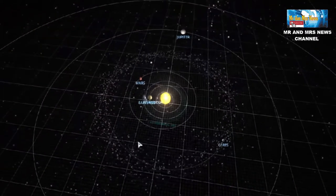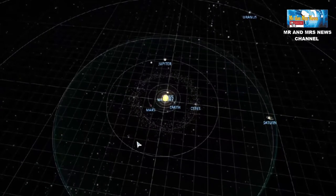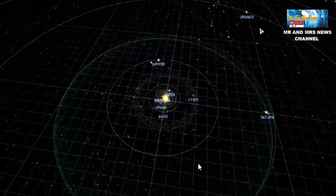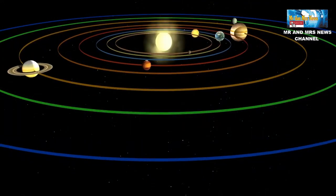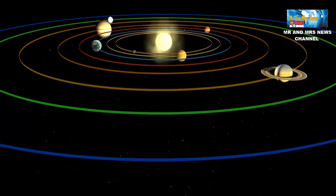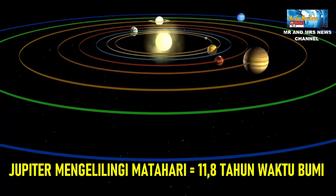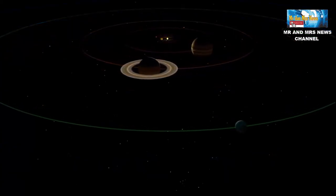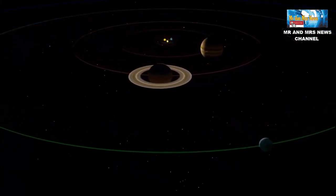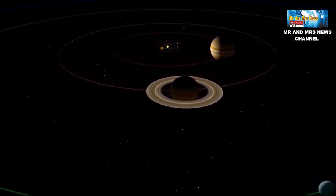Walau Jupiter berotasi dengan cepat, planet tersebut ternyata berevolusi lebih lama dari bumi. Revolusi planet adalah waktu yang diperlukan sebuah planet untuk mengelilingi matahari dalam orbitnya. Revolusi dapat dikatakan pula waktu satu tahun planet tersebut. Untuk mengelilingi matahari, Jupiter membutuhkan waktu 11,8 tahun waktu bumi. Hal tersebut dikarenakan jarak Jupiter yang lebih jauh dengan matahari dibanding dengan bumi, sehingga Jupiter memiliki orbit yang lebih panjang dan waktu revolusinya pun lebih lama.